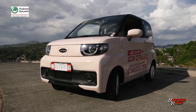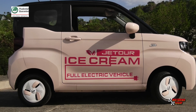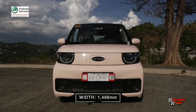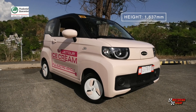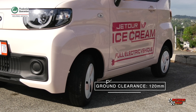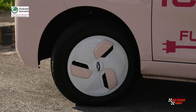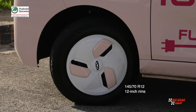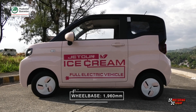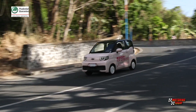The Ice Cream EV is designated by Jator as a hatchback with three doors. It takes up just a small amount of space on the road — just 2,980 millimeters long, 1,496 millimeters wide, and 1,637 millimeters tall — while clearing the ground by 120 millimeters. It can be described as a box on wheels, with 12-inch rims wrapped by 145/70 R12 tires positioned right at its corners, and a 1,960-millimeter wheelbase.